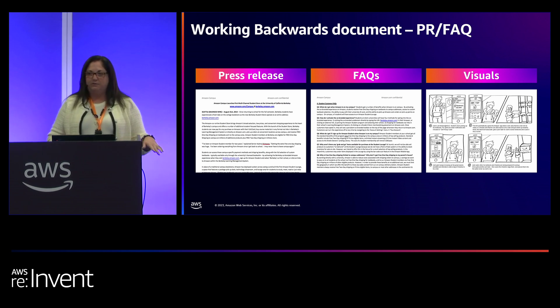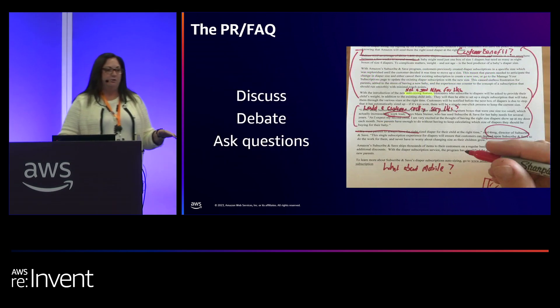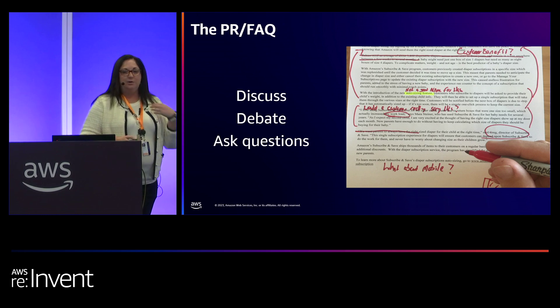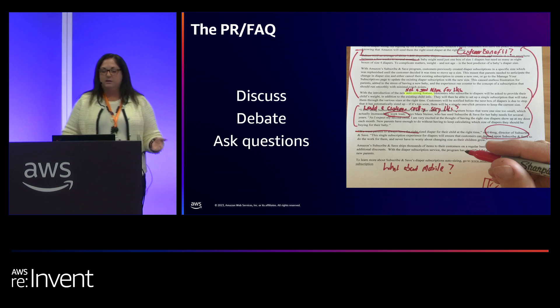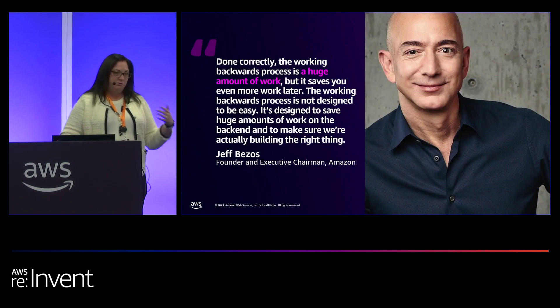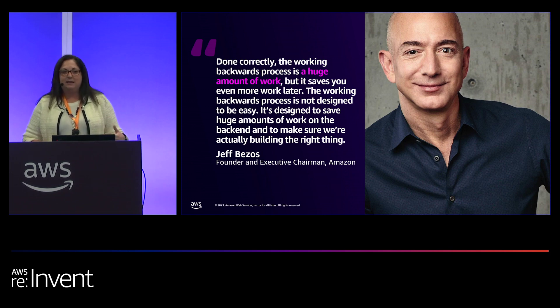The thing about these documents is we debate them. They are never finished on the first try. We discuss, we ask questions, and having written documents myself, I can tell you they have been torn completely apart. But at the end of it all, we get to a much better product and a much better solution for the customer. As Jeff Bezos says, done correctly, it's a huge amount of work. But it saves you even more on the back end.